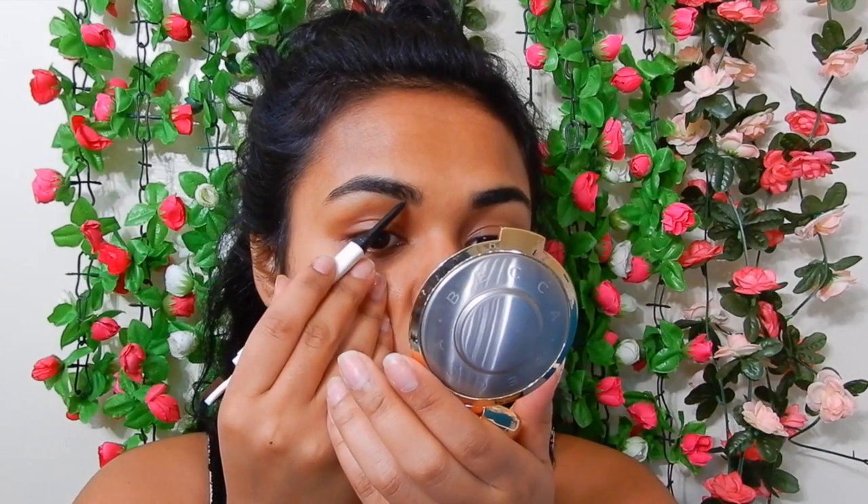Let me try to do my eyebrows. So immediately I noticed that it does not draw on as smooth compared to my Benefit Cosmetics. With my Benefit Cosmetics, I can draw a straight line without it stopping or getting caught. But this one is not doing that — it's getting caught onto something and stopping, and it won't go on as smooth in a straight line.